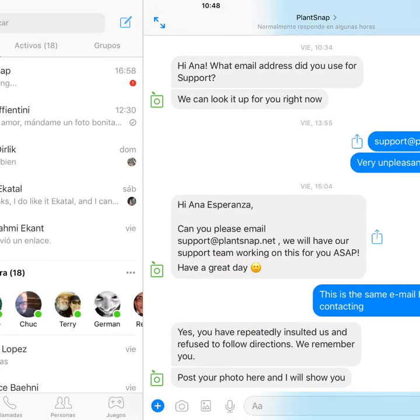Once they answered me, I was even chatting live in real time with them. And that's the way they treated me. First of all, they accused me of insulting them repeatedly — can you read that on that photo? I think it's the same person or small team giving answers through email or through Messenger. It's pretty much the same kind of treatment.